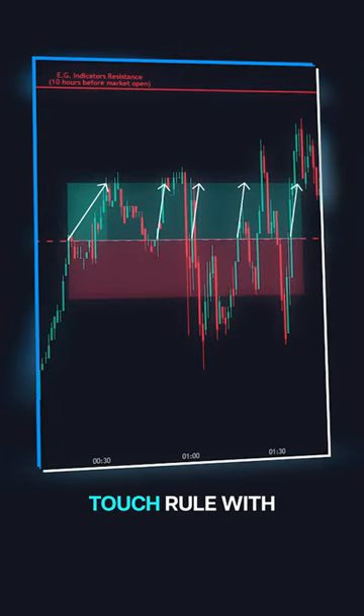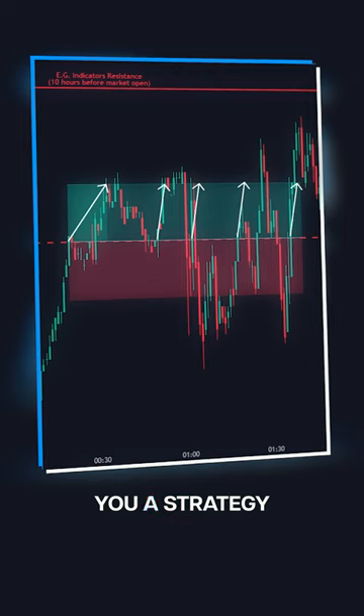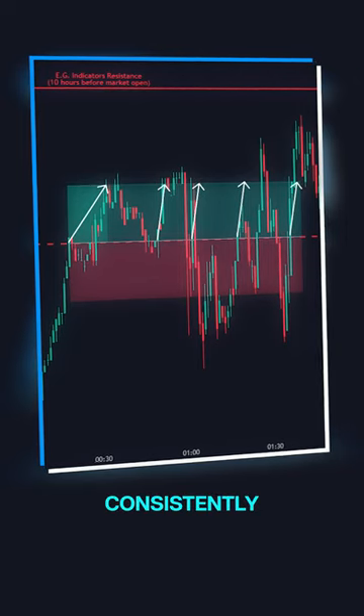Mastering the First Touch Rule with trigger points gives you a strategy that's easy to follow and consistently profitable.